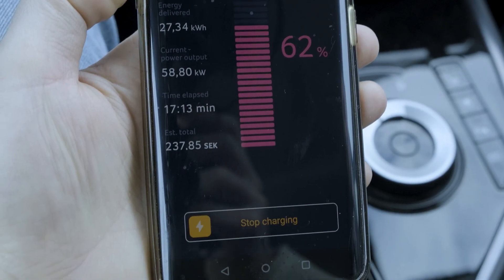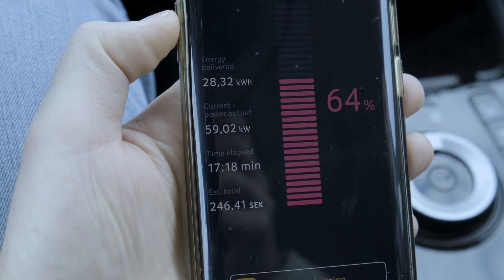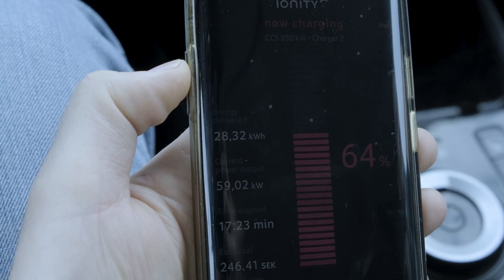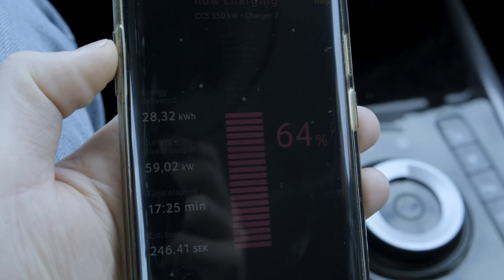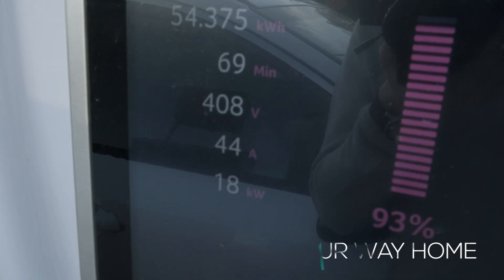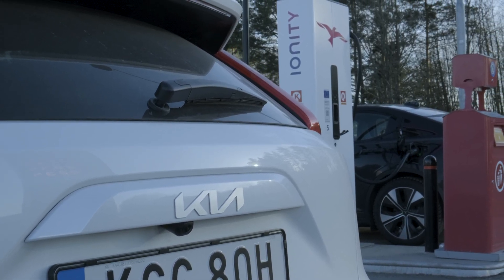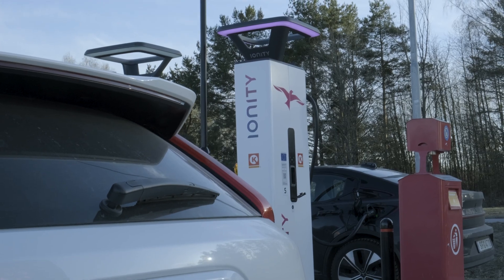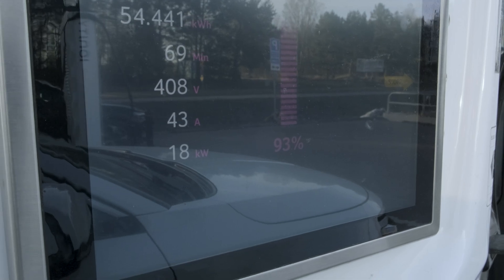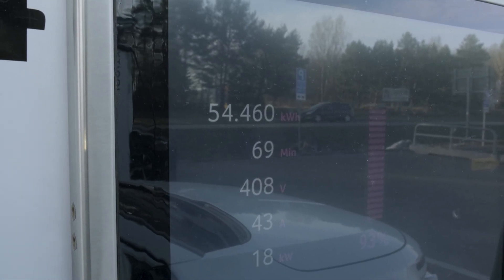Through the app you can see the charging status. We've been sitting here now for almost 20 minutes and we've got 28.3 kilowatt hours at 64%. Now we've been charging for about 70 minutes total. We had 13% battery when we came in, and now we're up to 93%. So going from 13% to 80% took us 70 minutes.